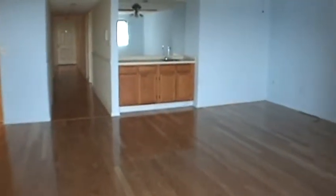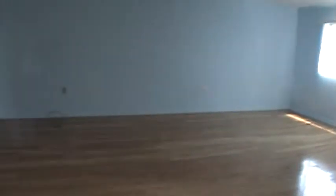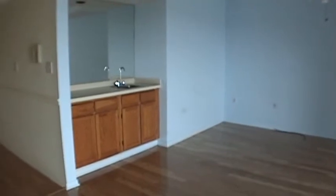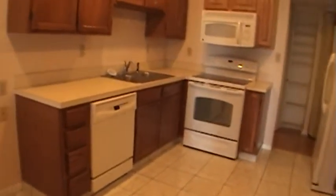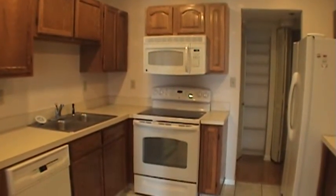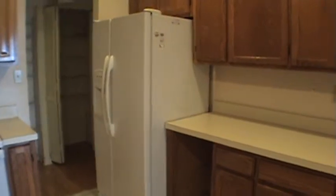Gorgeous wood floors, wet bar in the living room, and now into the kitchen. It does come with appliances — it has a dishwasher, smooth top stove, big refrigerator, and tile in the kitchen.